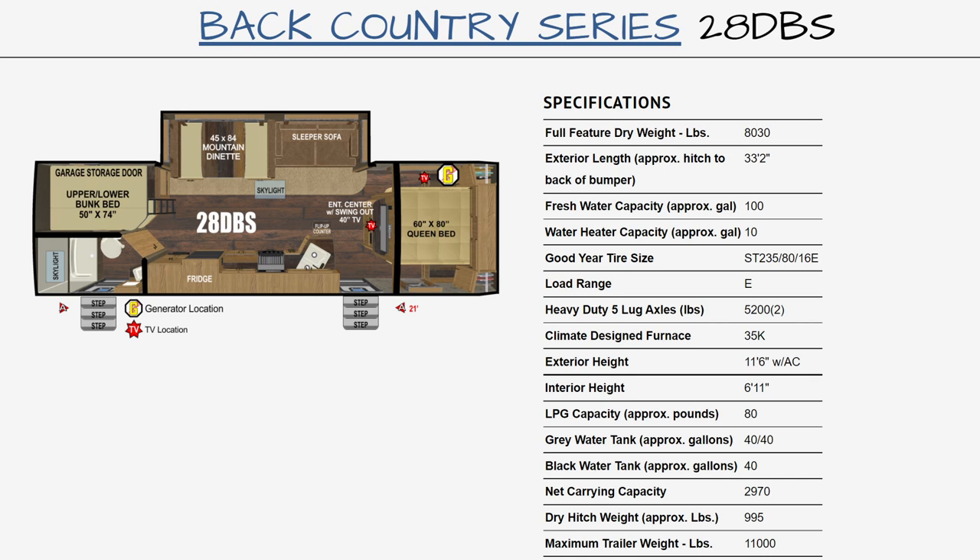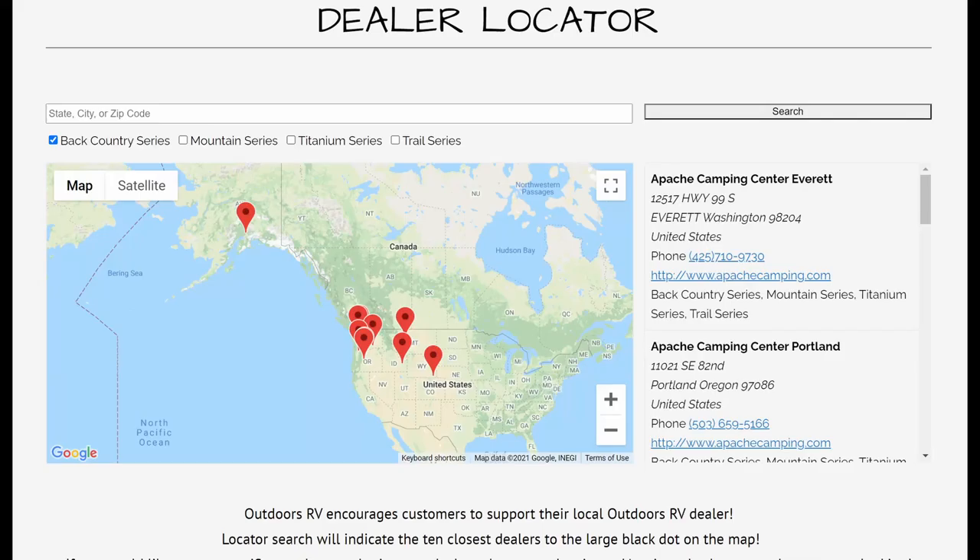Rhonda and I had agreed that after living full-time in the Axis for about six months, we would decide if we wanted another RV. I think I was the one that cast the first vote for the Outdoors RV 28 DBS, but she was right there with me.